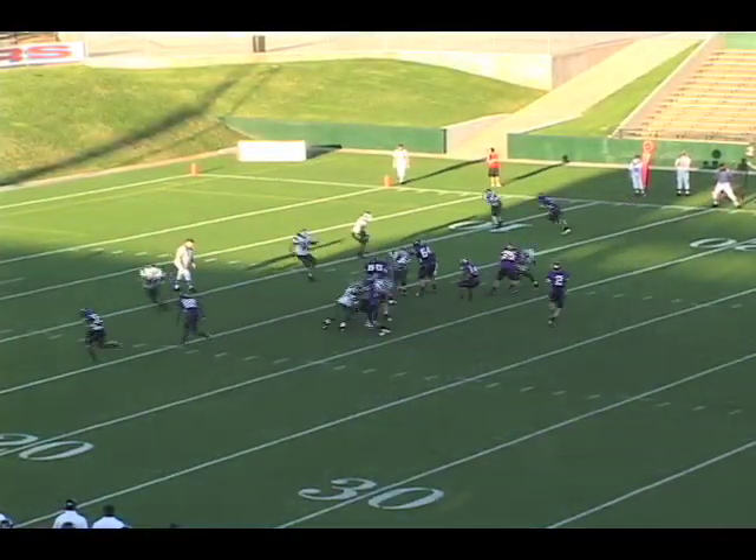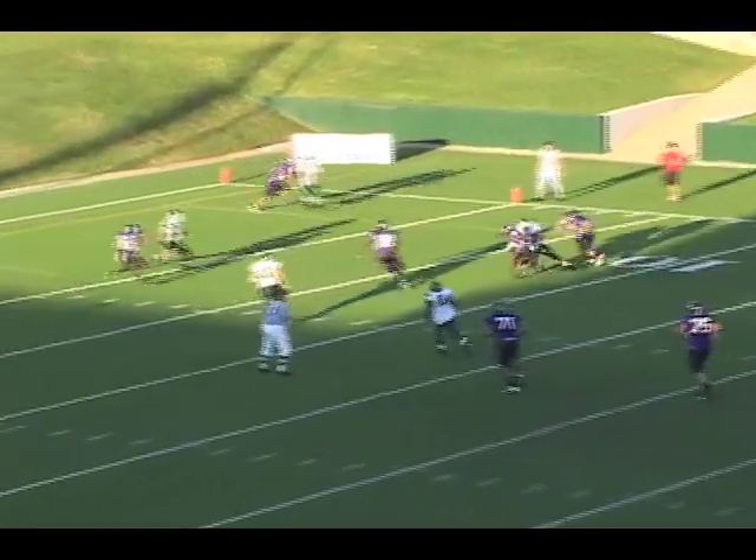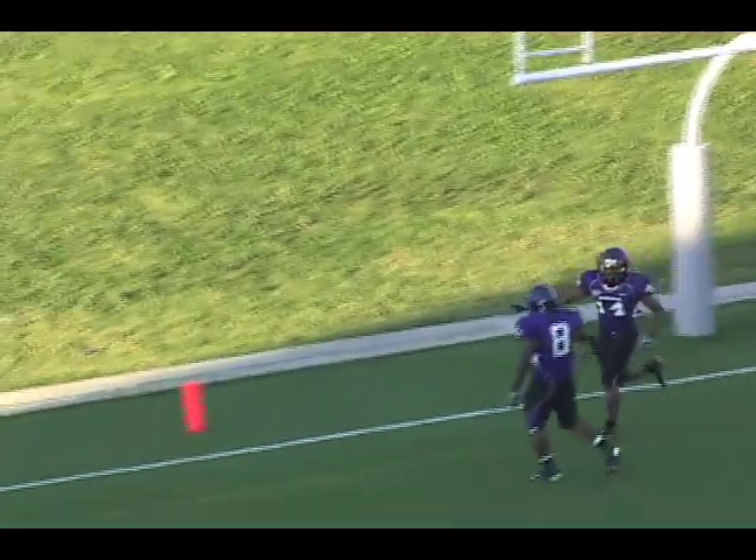Four receivers for the Wildcats, and Malone's back looking, backpedaling. He dumps it off to Lampkin — 15 — gets a block, he's to the 10, he's to the 5, he's in the end zone. Touchdown Lampkin.